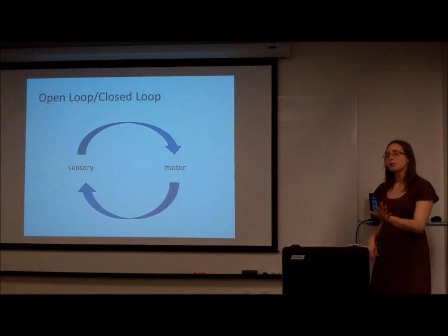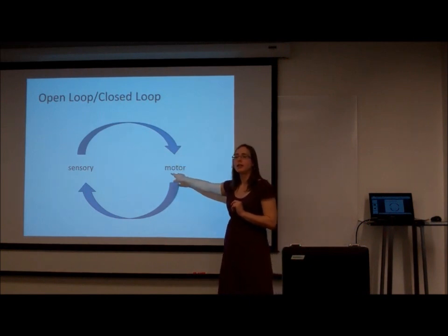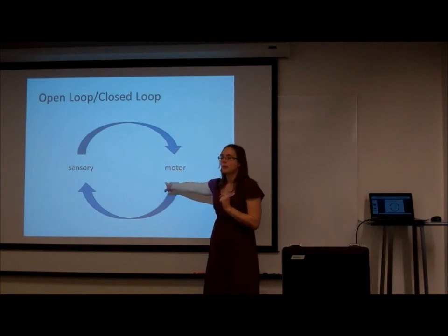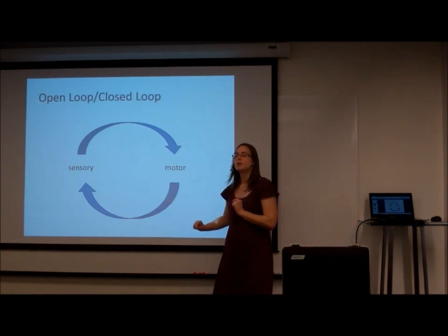I've been talking about sensory BCI and motor BCI as two separate things that are built independently. But what we're really interested in here at the center is closing that loop. Your brain does this naturally — you get visual, auditory, and tactile sensation, and your brain incorporates all of those into your next motor action. What we'd like to do here at the center is build a device that does that really well too.